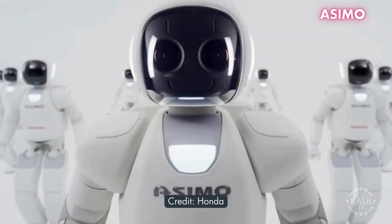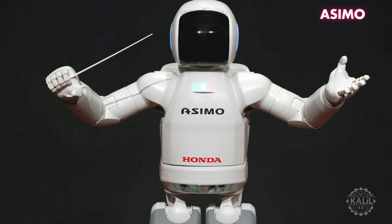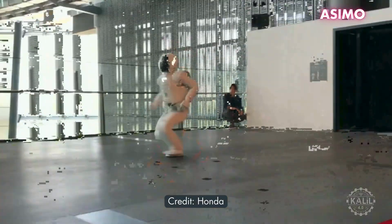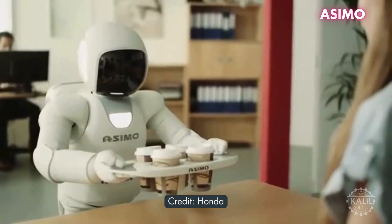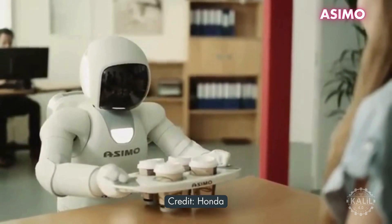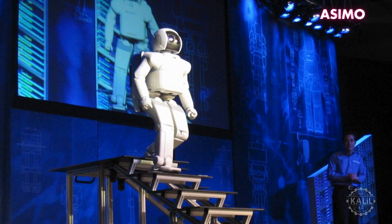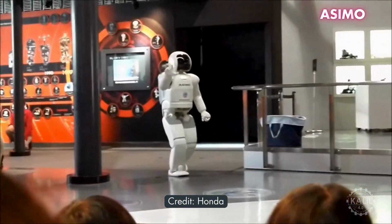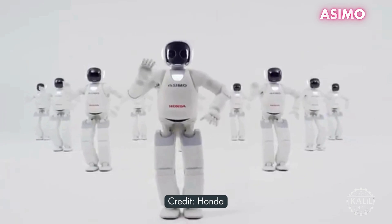Honda's ASIMO, which stands for Advanced Steps in Innovative Mobility, was introduced in 2000. With the ability to walk, run, climb stairs, and recognize faces and voices, ASIMO was one of the most advanced humanoid robots of its time. It could move with human-like smoothness, climbing stairs and navigating uneven surfaces autonomously. Its hands performed tasks requiring fine motor control like holding trays, pushing carts, and using sign language.